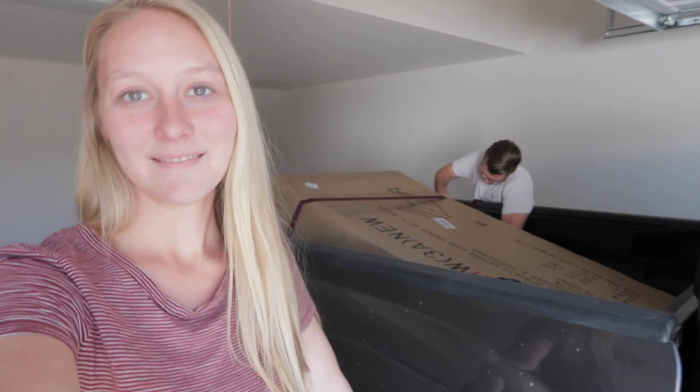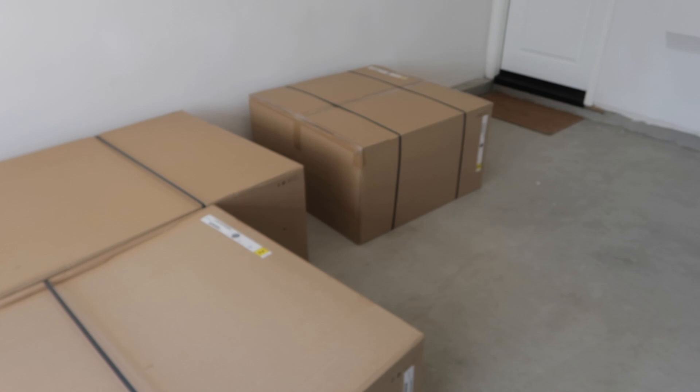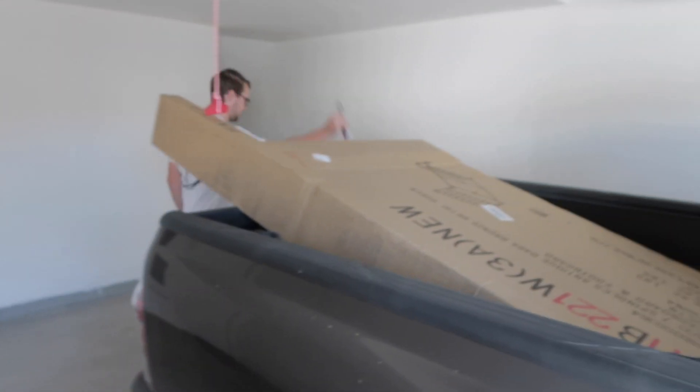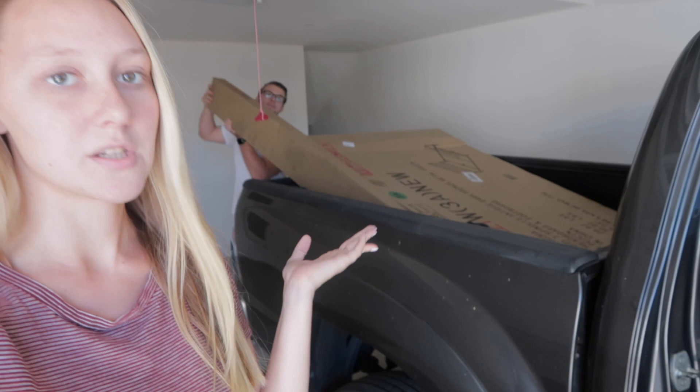Good morning everyone — and by morning I mean 12 o'clock noon. We are unpacking our bed frame that arrived yesterday. We just drove that over from Jacob's house, and we also went to IKEA a few days ago and picked up our couch. That's all in boxes because when we dropped it off we didn't have time to build it, but we are going to attempt to do it today.